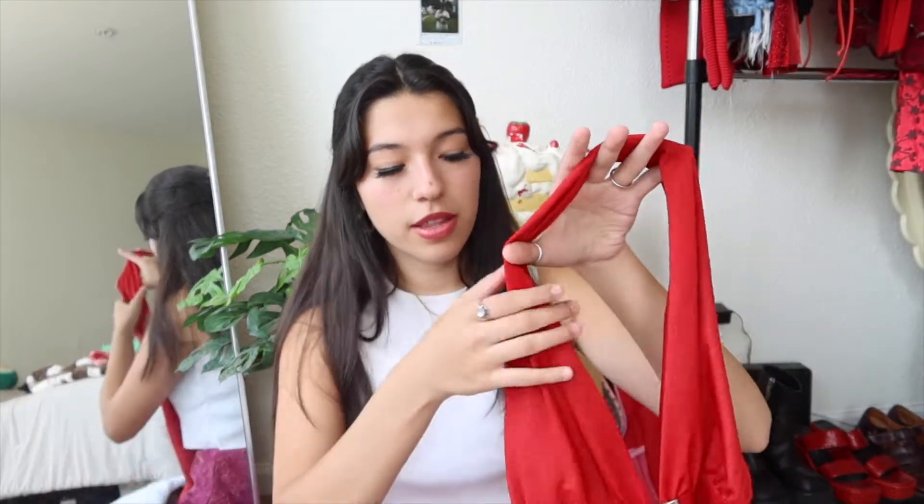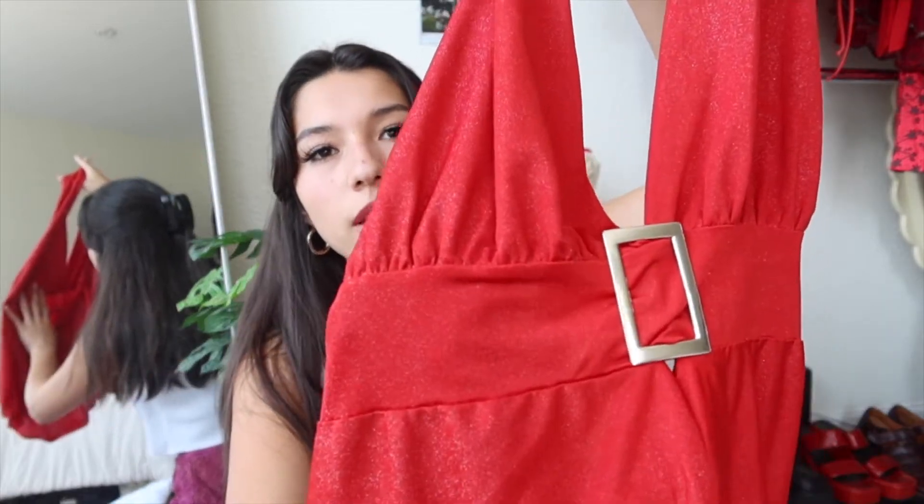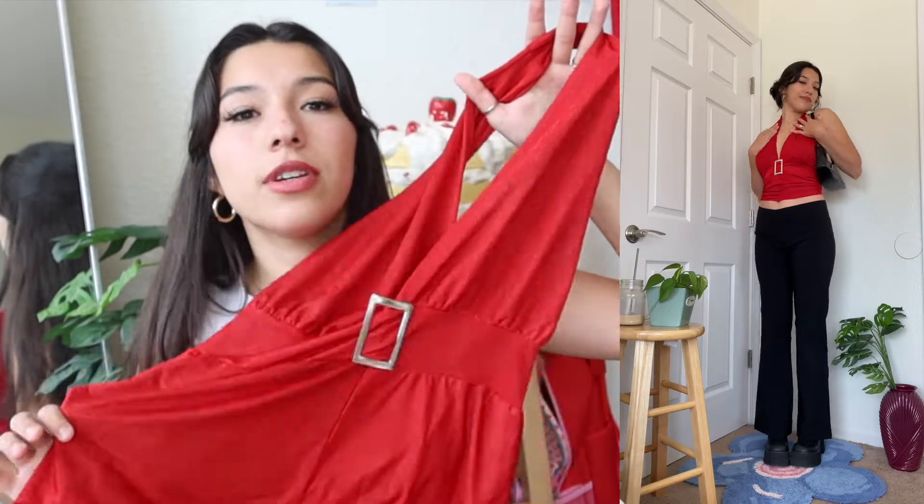I'm going to start off with tops. The first top I found is this Y2K halter top — I think it's so adorable. This is something that a brand like IMG would try to remake and charge 60 bucks for. It has this silver rectangle detail at the halter, and the back is just a scoop kind of neckline. It is red with glitter on it. Sadly it's a size extra large, so when I tried it on I had to tie it, and you can definitely tell, but it's still a favorite top I've found.